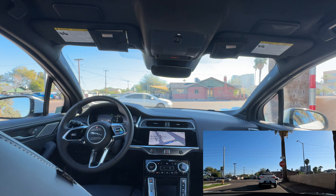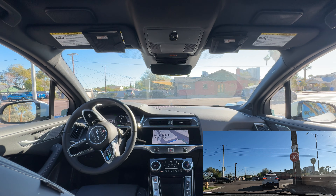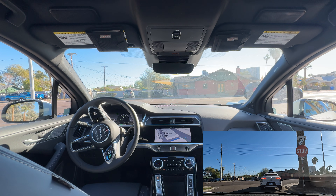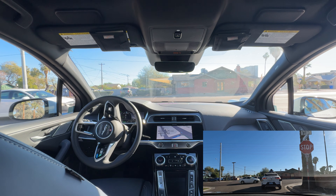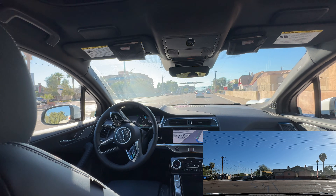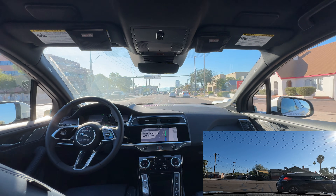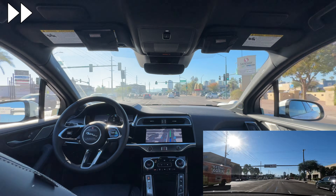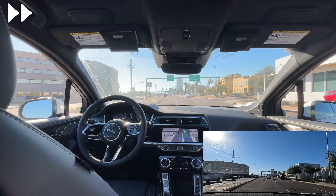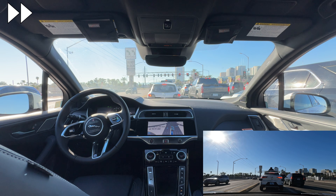Waymo is at our second stop sign, going to make a right to continue on to a main road. Finally at the traffic light to make a left to our first freeway.